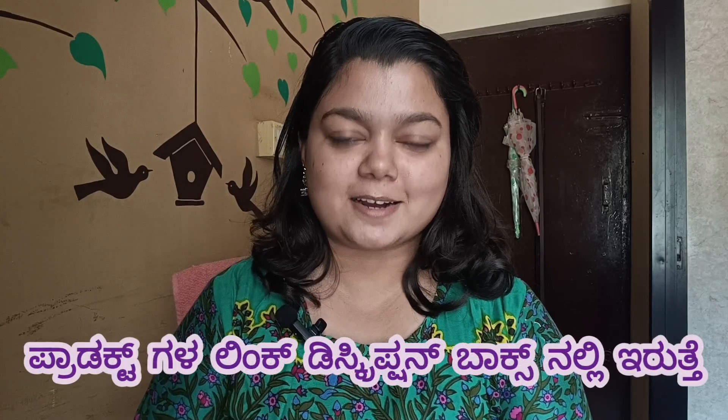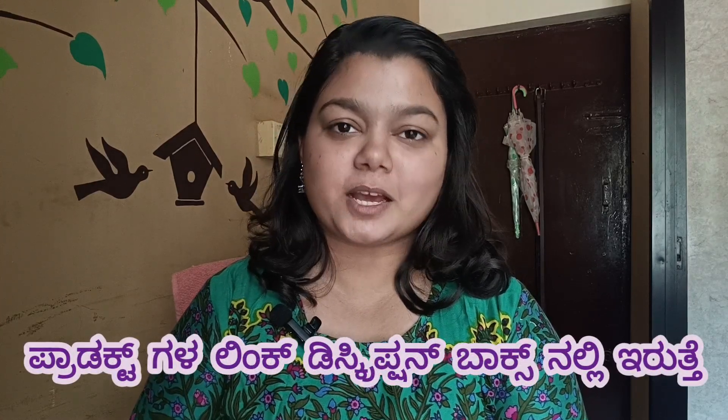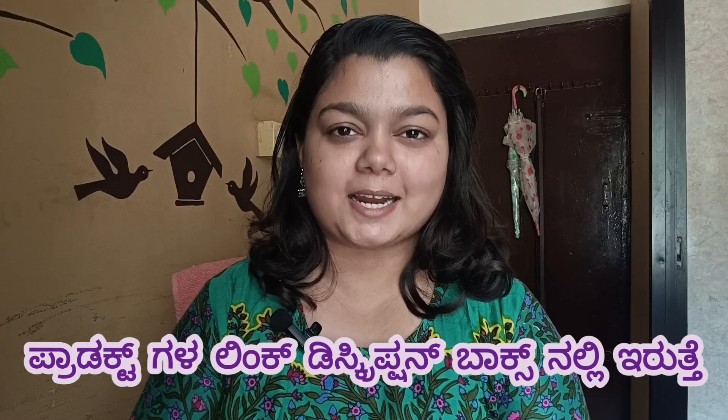Hello everyone, how are you? Namaskara. Today I am going to do my skin care and skin routine. I am going to follow these steps.